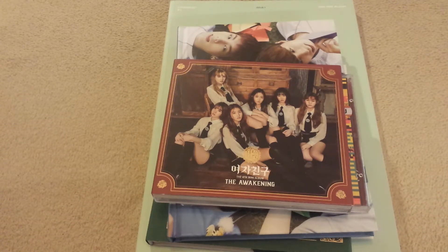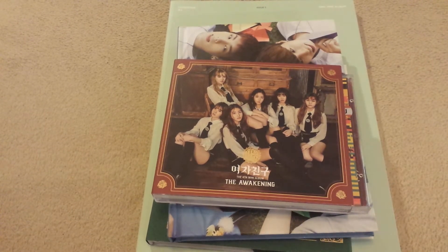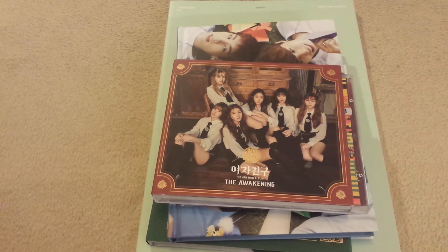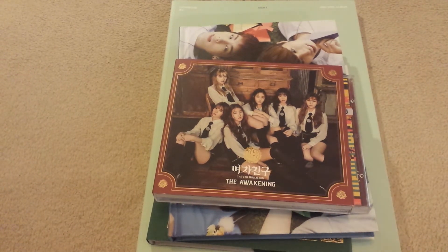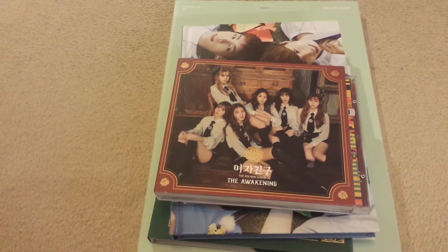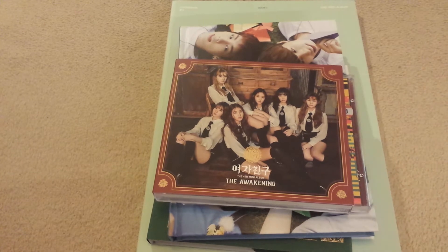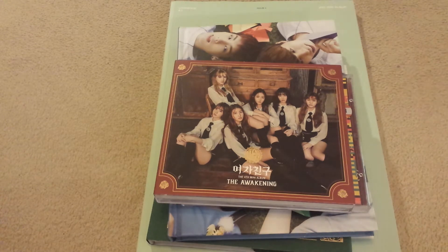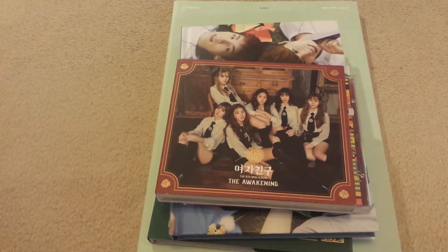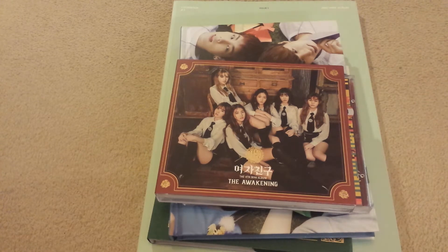Hey guys, so for this video I'll be doing a haul of some K-pop albums that I got recently. I know I promised a haul a few months back about ordering some albums, and finally I did get some albums — like three, four, or five that may not be featured in this haul, but I'll talk about that later. This is a mix of really old albums to relatively new releases. There's a lack of haul videos compared to last year because I've just been buying less and less — long story short, I haven't been into K-pop as much.